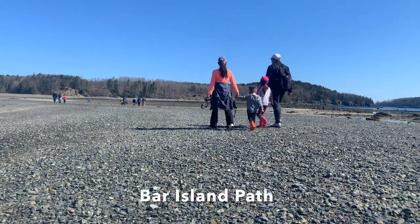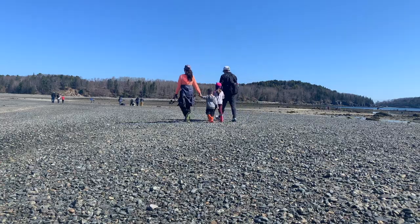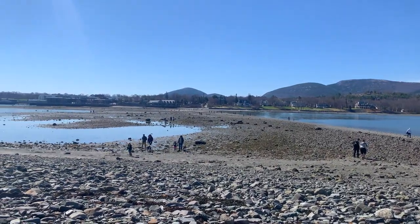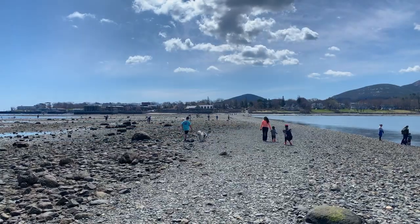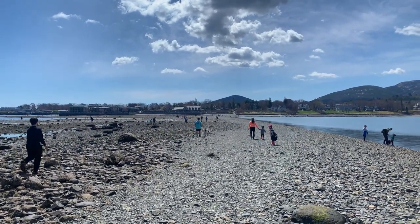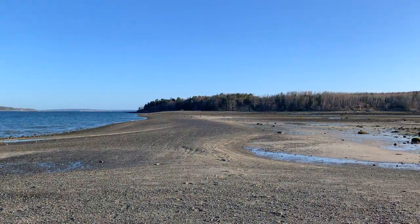Number one: Bar Island. The town of Bar Harbor got its name from the sandbar that connects it to Bar Island. For one and a half hours both before and after low tide, the sandbar connecting Bar Island to Bar Harbor is exposed.